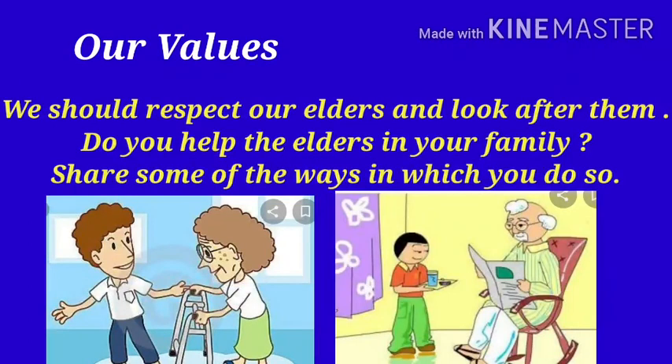Our values: We should respect our elders and look after them. Do you help the elders in your family? Share some of the ways in which you do so.